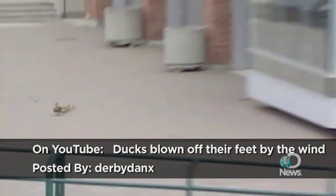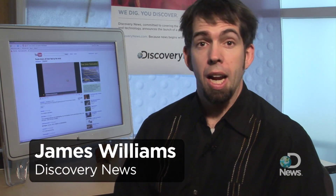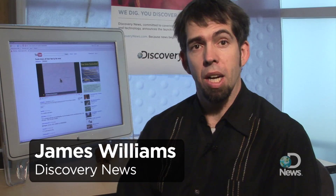Perhaps you've seen this on YouTube — it's a mother duck and her ducklings getting blown off their feet. How can one video be both heart-wrenching and hilarious? Also, how much wind is required to blow a duck off its feet, since ducks should be used to the wind because ducks fly?